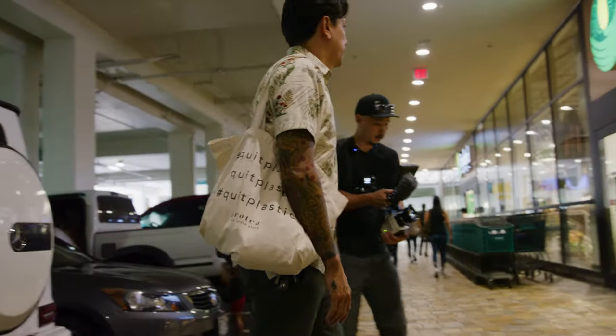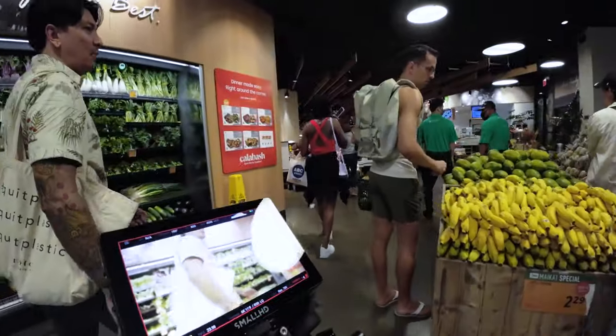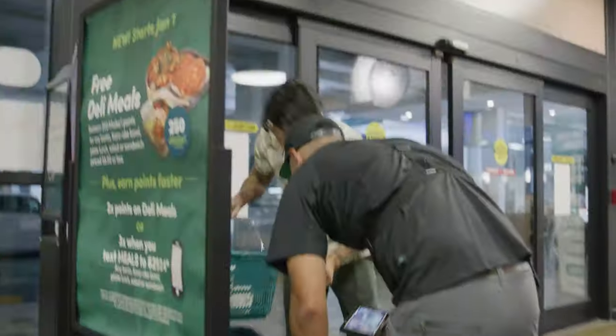I'm gonna have you walk right through and go. I do need a basket, please. Basket? Do I have any pretty ones?